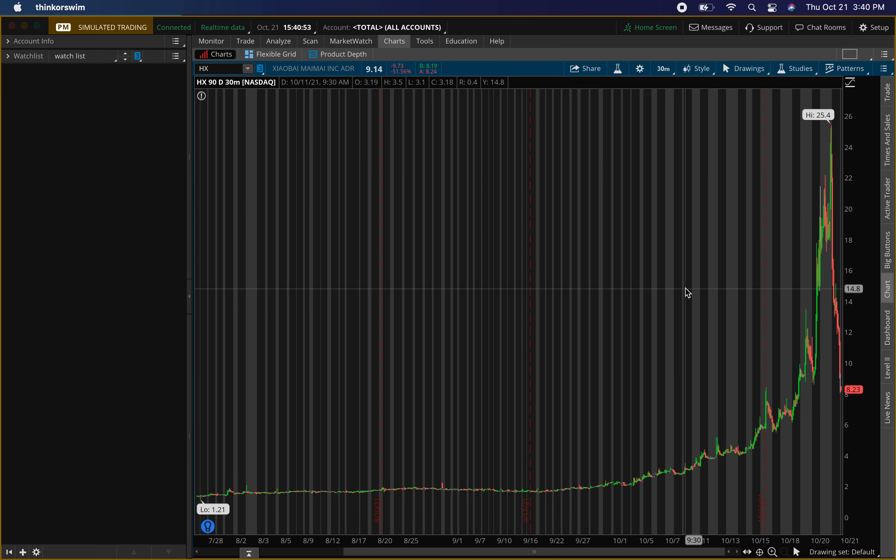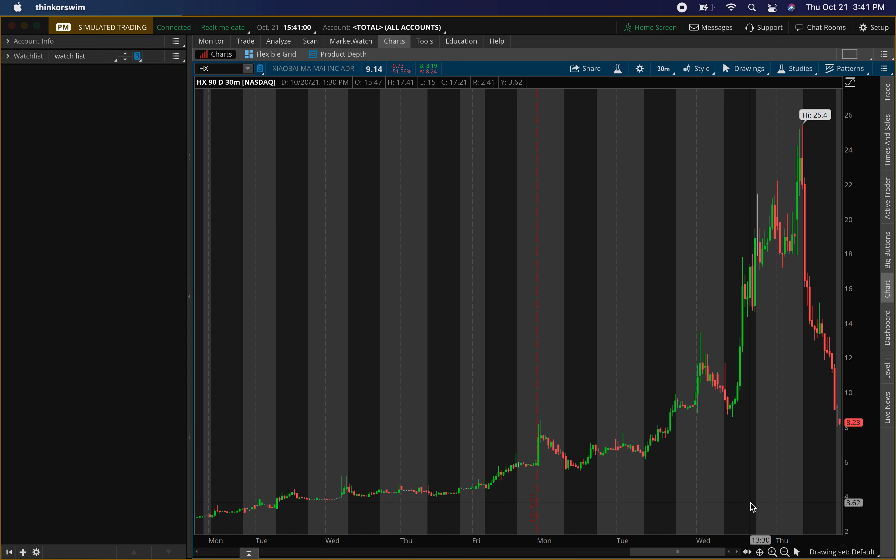What we don't do is chase price. A lot of people are asking me, it's going crazy — that's fine, let it do its thing. Once we have that pullback, then we look to strike. We look for that second run, because on the first run you'll just be chasing price. For everybody that bought up here, they're kind of sinking right now because they bought too high — we never chase price.